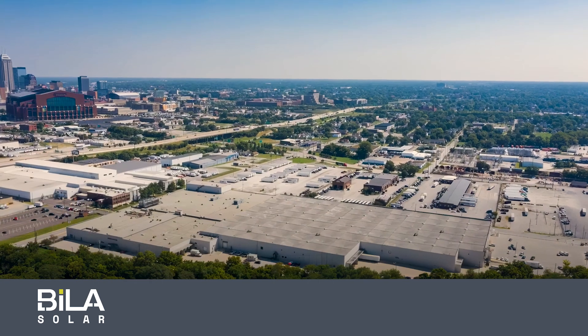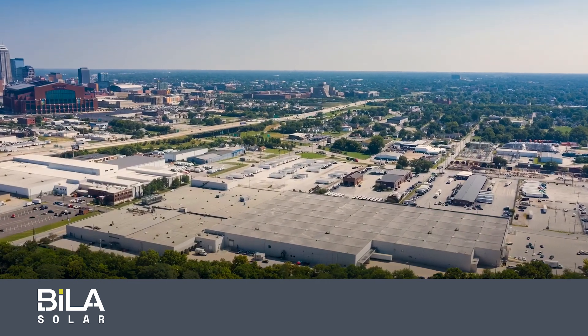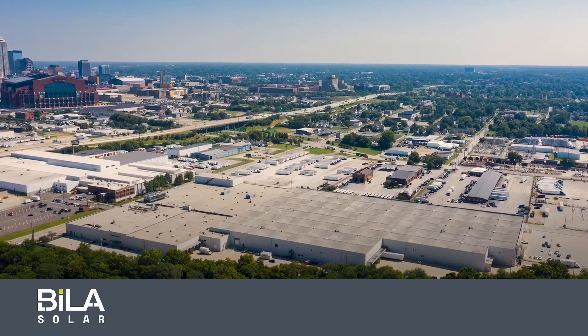We chose that location because of the workforce — highly skilled — great central location, and then of course we had great support from the city and state of Indiana. I come from Indiana, so being able to have this advanced manufacturing facility in Indiana is really, really special.